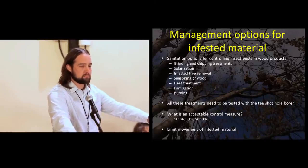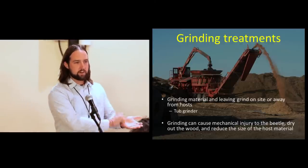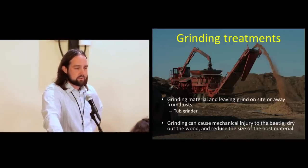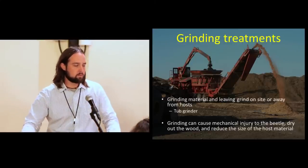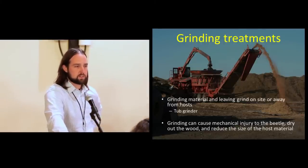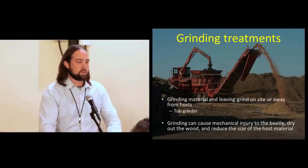One option might give you complete eradication, but it's going to be very expensive. A lot of people confuse grinding and chipping as the same treatment — think of grinding like a carrot shaver, whereas chipping is more like cutting celery: straight up and straight down. For grinding, you preferably leave the material on site or away from host trees. This is typically done with tub grinders. We got into this with gold-spotted oak borer, which kills very large diameter wood that won't fit a regular-sized chipper.